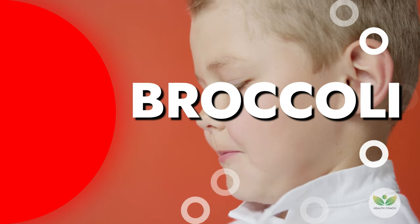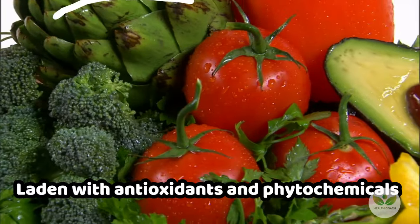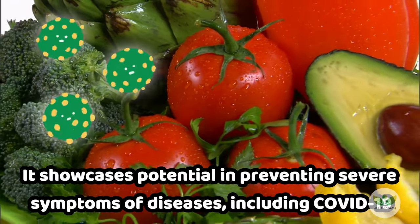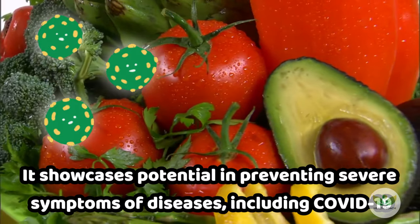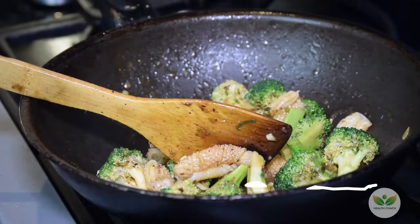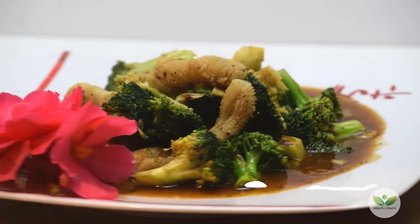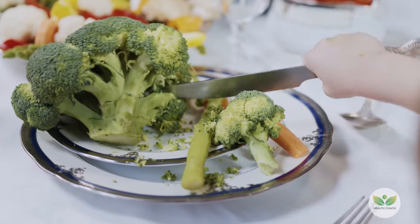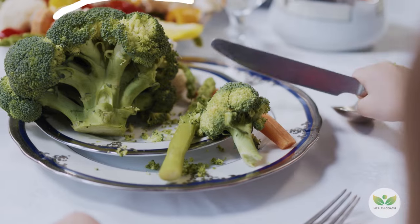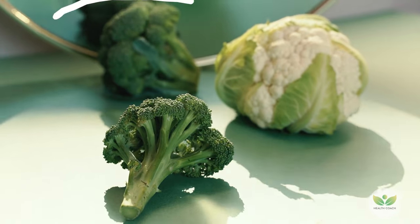Number 12: Broccoli. Broccoli, the cruciferous hero, goes beyond its reputation as a nutrient powerhouse. Laden with antioxidants and phytochemicals, it showcases potential in preventing severe symptoms of diseases, including COVID-19. Embrace its versatility by incorporating broccoli into stir-fries, soups, and sandwiches, making it a delicious and vital component of your balanced diet.